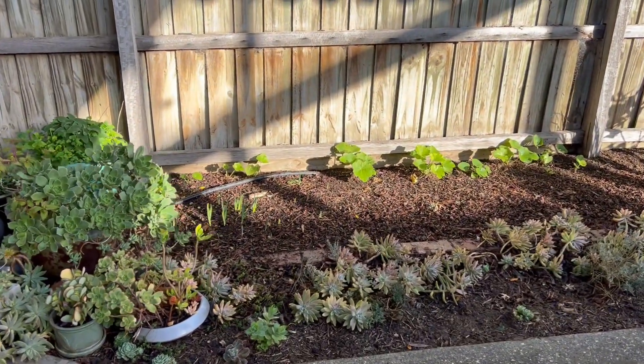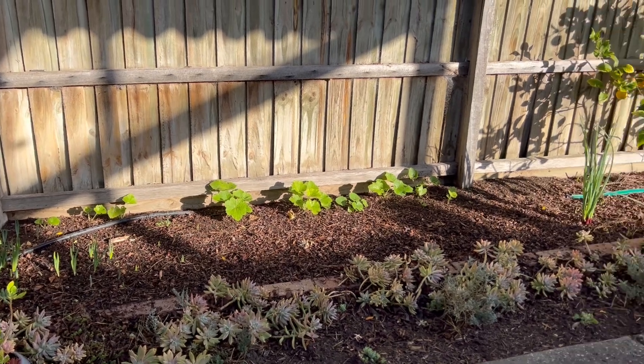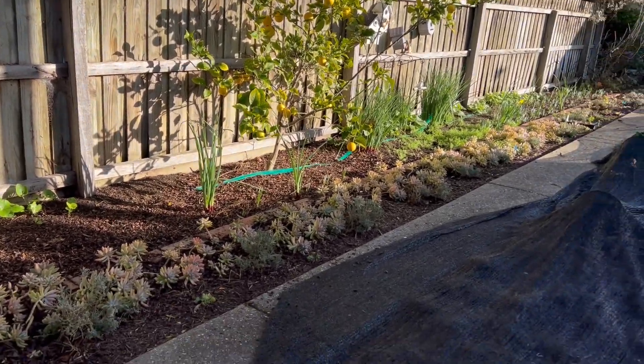I've got daffodils starting to peek up above the ground over there and some hollyhocks behind. The lemon tree grew a few lemons and I have harvested quite a few.